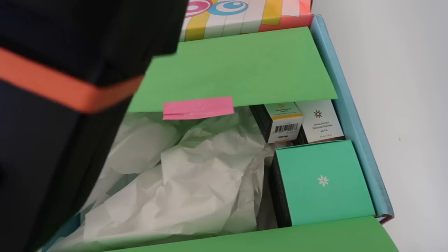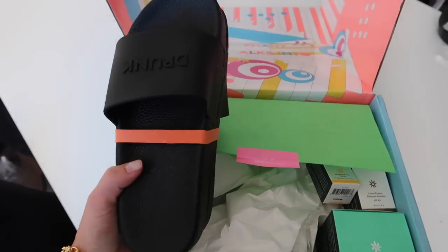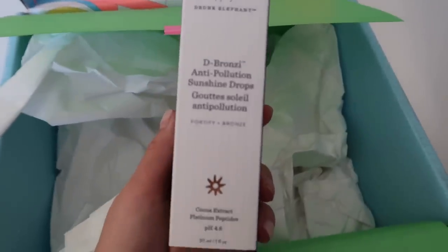That is so cute! I think they asked me my size ages ago. Got some nice lip balm, a moisturizer, and my absolute all-time faves the Sunshine Drops.